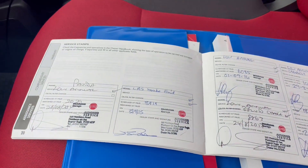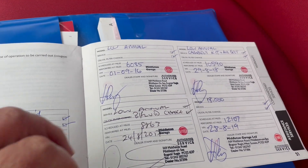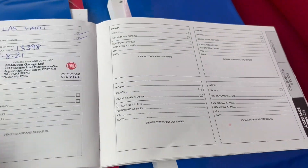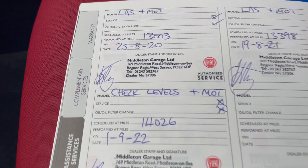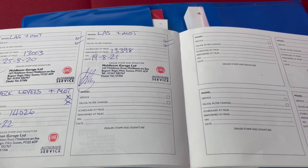As you can see the service history here — there's 1, 2, 3, 4, 5, 6, 7, 8, 9 stamps. Last serviced at 14,000 miles, and this will get another service prior to delivery.